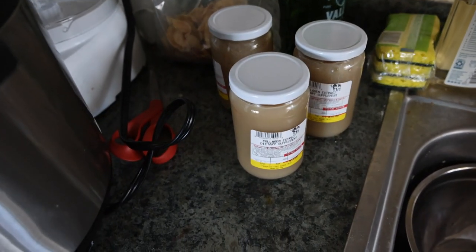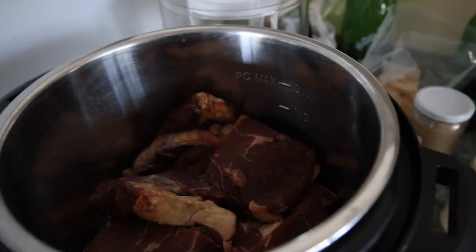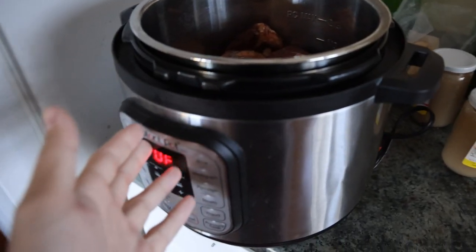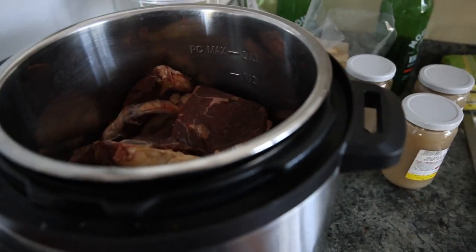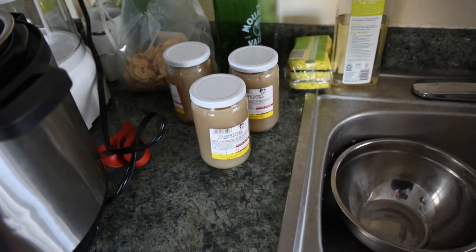So we take the collagen bone broth from Frankie's Free Range Meat, chop up a bunch of extra meat I have lying around to add a lot more protein and B vitamins to it. Then I'll just pressure cook this for an hour or two, and I'll use that as a base for soups. I'll dip my sandwiches into it — just adding a lot of nutrition, a very important part.